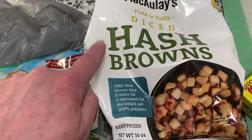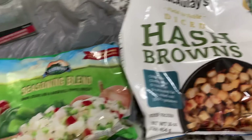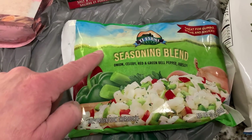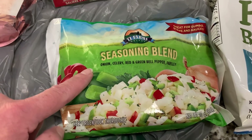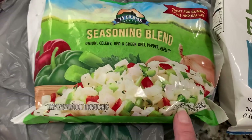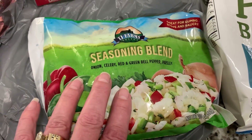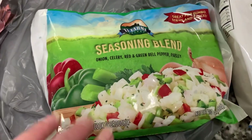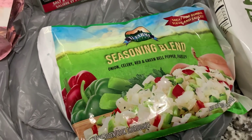They also have french fries and steak fries in this McCulley's brand — they're delicious. These are the only two freezer items we picked up this time. We got the TJ Farms seasoning blend — the onion, celery, red and green bell pepper, and parsley, already mixed up for you. It's so easy and convenient, and it is a 10-ounce bag. It says great for gumbo, stews, sauces. You can just take what you need out of the bag and put the rest back in the freezer.